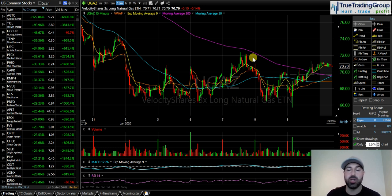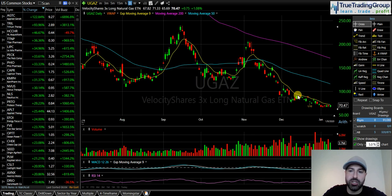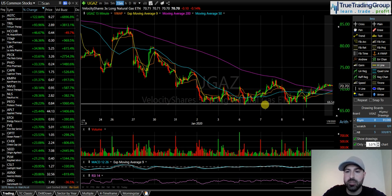Now let's get to the UGAZ chart and talk about natural gas and go over the failed breakdown pattern. Here's the chart of UGAZ — remember UGAZ tracks the price of natural gas. You can see UGAZ has gotten absolutely decimated this year, and we also had a split. Now on the 15-minute chart, I want to point out this support level. This is about as clear a support level as you can get, and that is important to this setup.